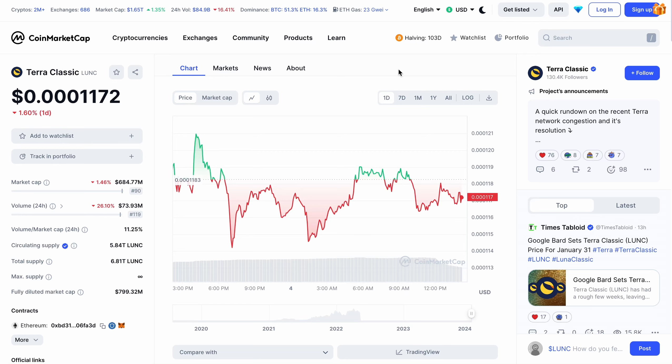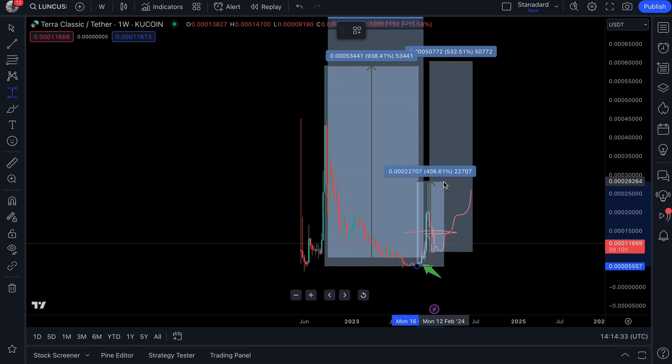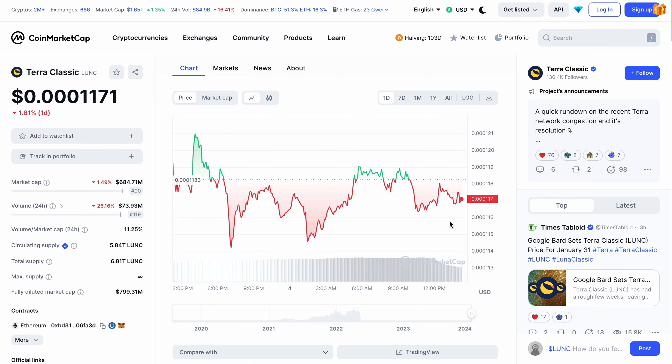Welcome back to the channel. I hope you're all excited about 2024 and the future of Terra Luna Classic. Just a quick recap — Terra Luna Classic performed relatively well in 2023, especially if you caught the buy entry I gave at the lowest point. We saw a fantastic rally, with price going up just over 400%, and now price has pulled back and looks like it's presented us with another opportunity.